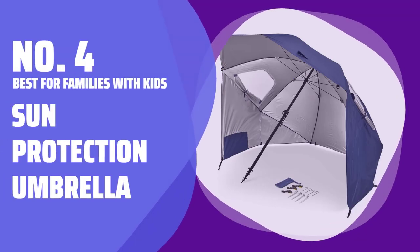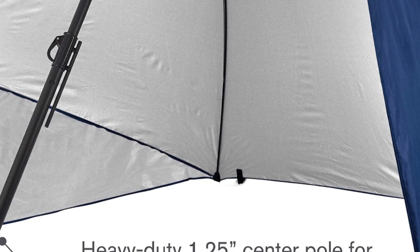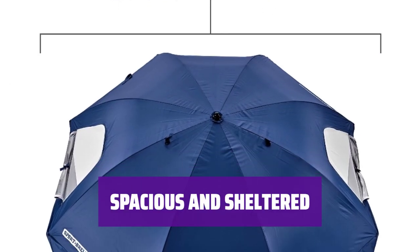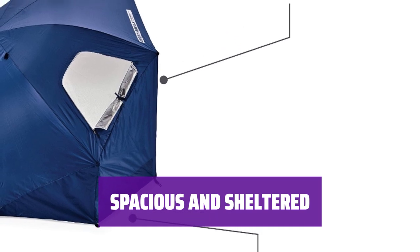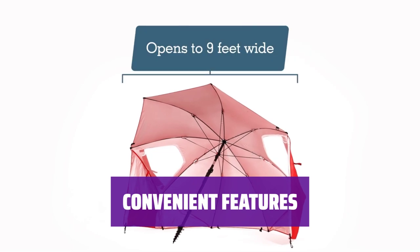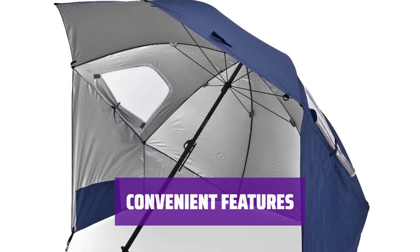Number 4: Best for Families with Kids — Sun Protection Umbrella. Say goodbye to constantly reapplying sunscreen on your little ones. With this umbrella, they can play in the sun while staying safe from harmful rays. The 9-foot canopy and side panels create a fully sheltered space, providing ample room for kids to play in the sand while staying protected. Enjoy the convenience of two zippered windows for a breeze, inner pockets for stashing essentials, and a large auger tip for easy setup in the sand.